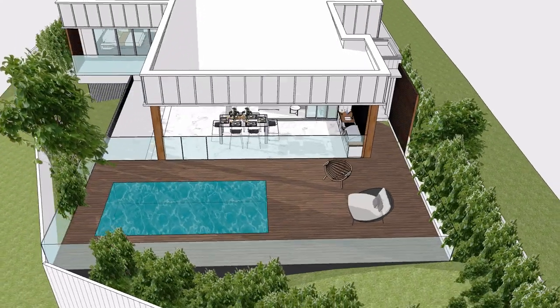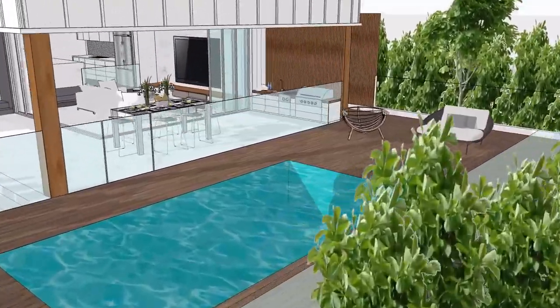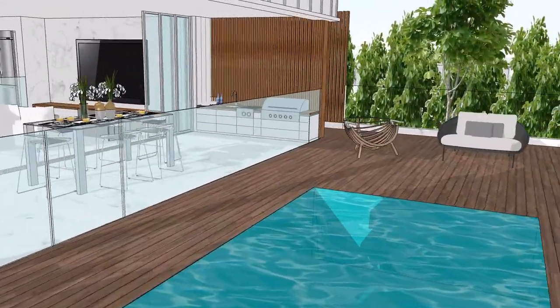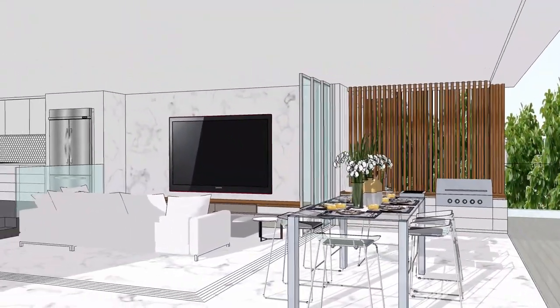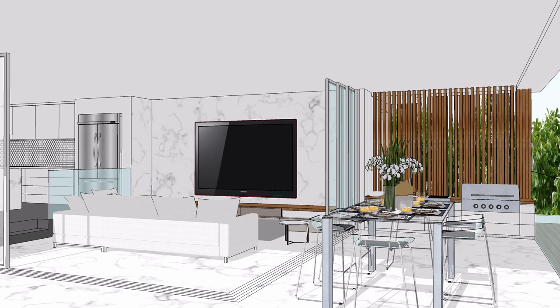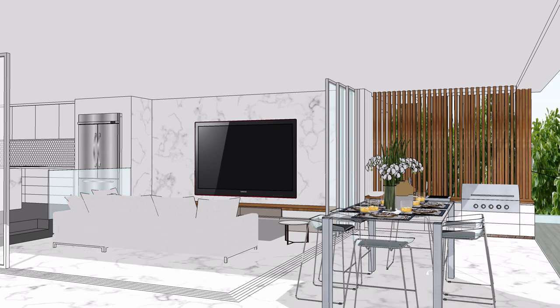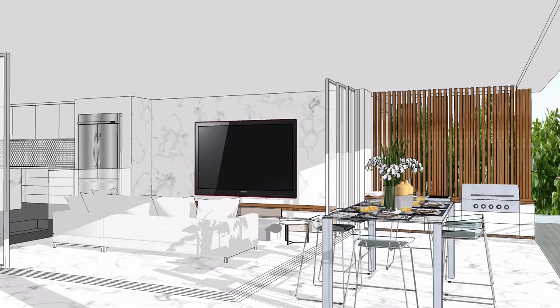An entertainment area with an outdoor alfresco, barbecue area with swimming pool and other amenities were introduced. Corner sliding windows in the living room give plenty of natural light and easy access to the entertainment area. This space would undeniably be the heart of the home and offers everything to entertain guests year-round.